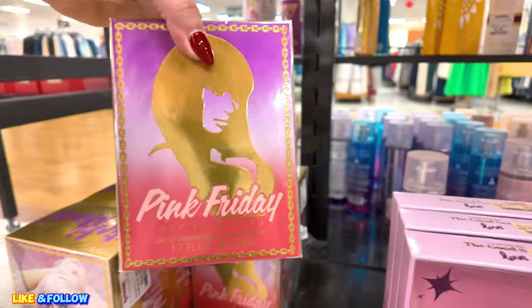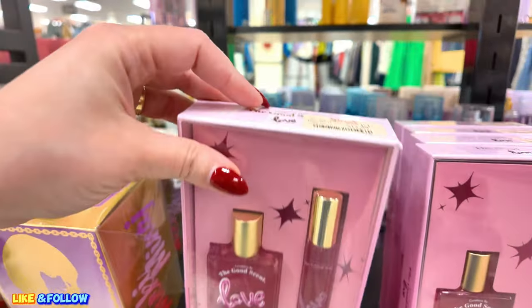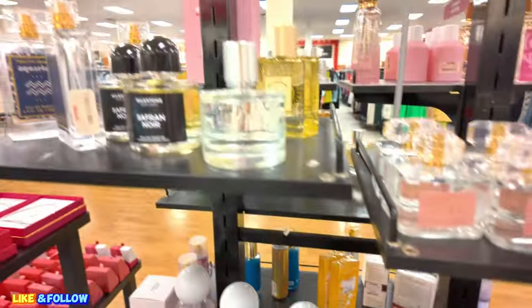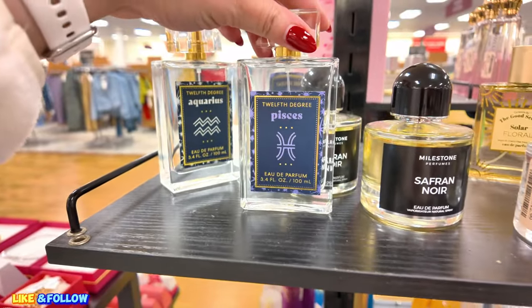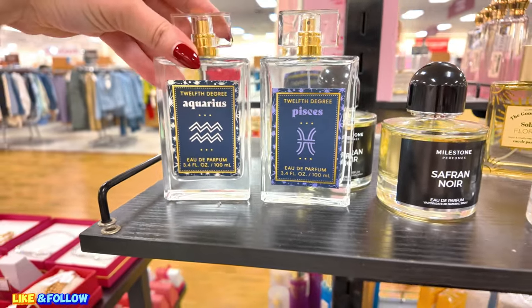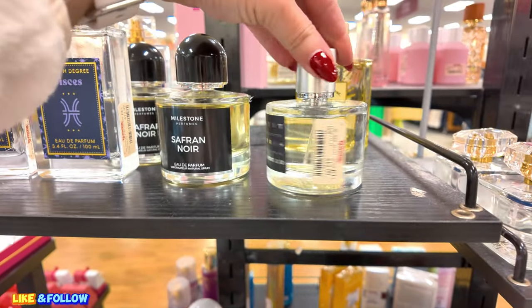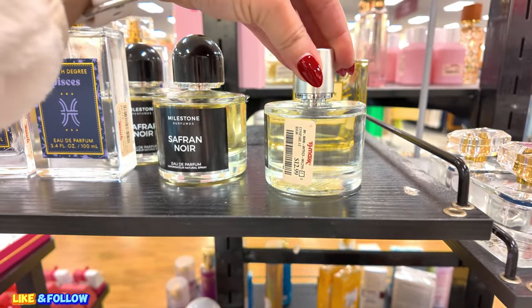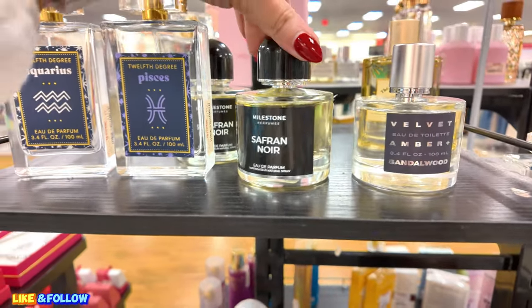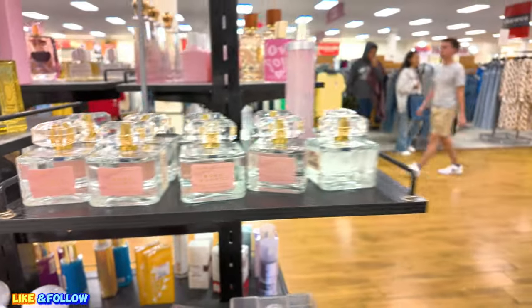They have this little set here for $12.99. $12.99 — Pisces, Aquarius. Velvet Ombre, Velvet Amber, $12.99. This one is Saffron Nour, $14.99. So they have little perfumes there that you can buy for a good price.